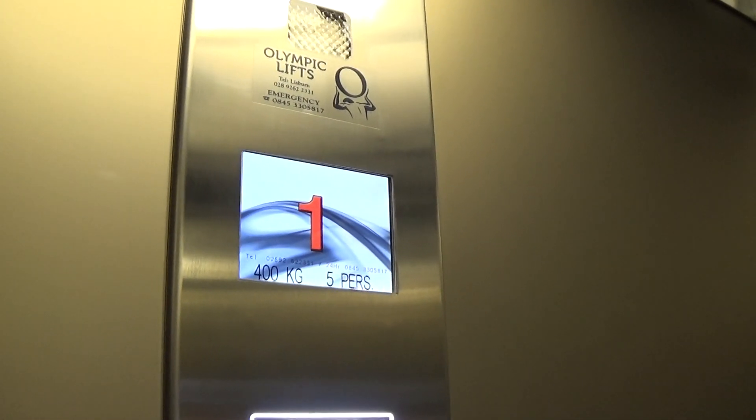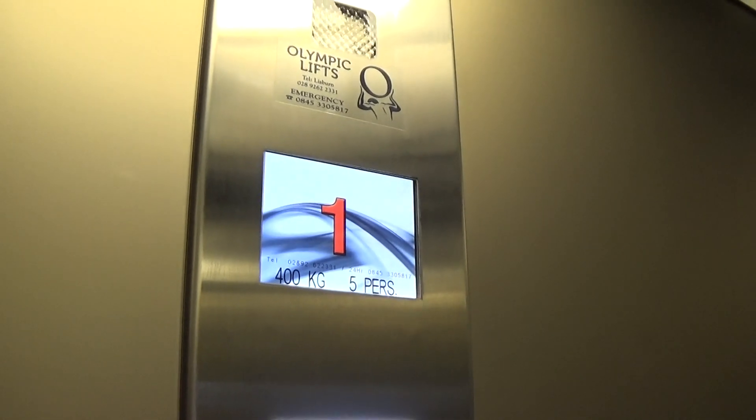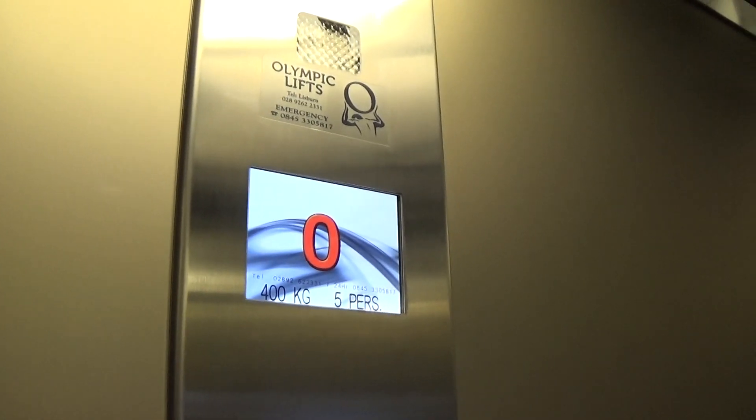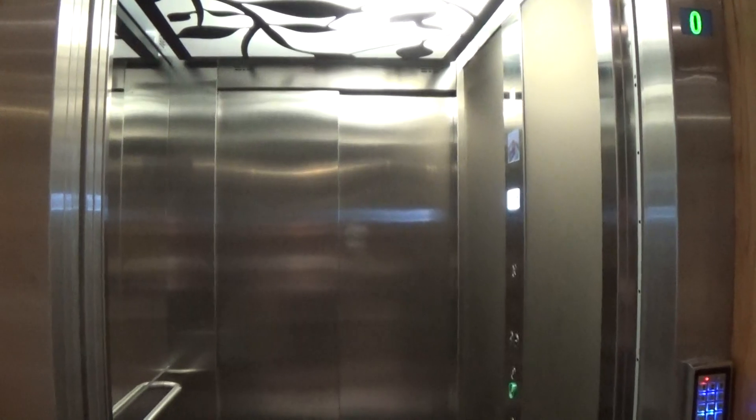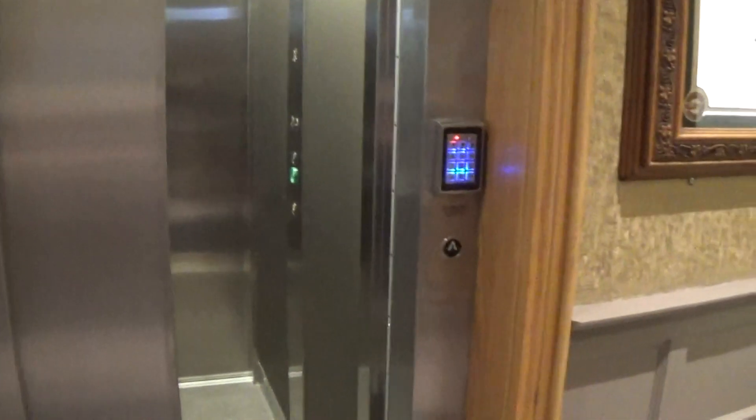Very slow going down. Three minutes off we're going — it's just started. Here we are back down at zero. Now we can exit the elevator. I know it's a very long video, so watch it close up. It's going to take a long time to close up. And that will be the end — and that's it.